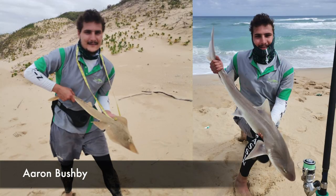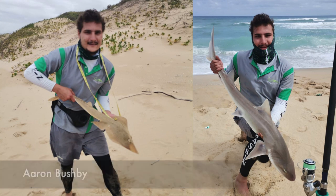Aaron Bushby with a sand shark of 86 centimeters and a smooth hound shark of 96 centimeters. He was using his Assassin 14-foot Tempest, his Saragossa 10000, and 50-pound Grinder braid.